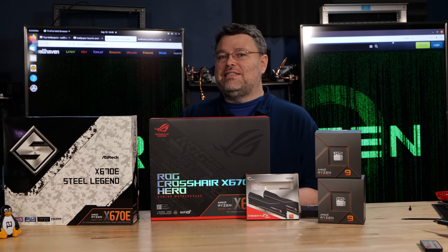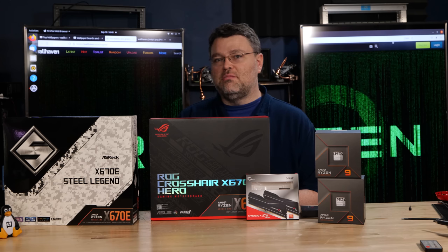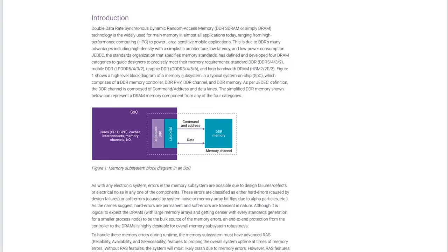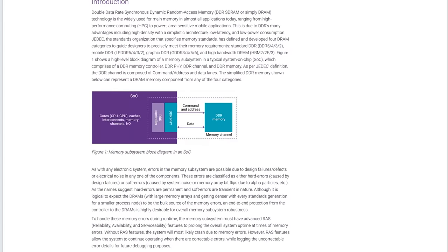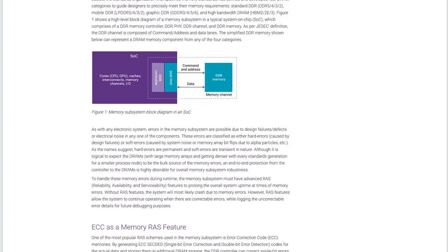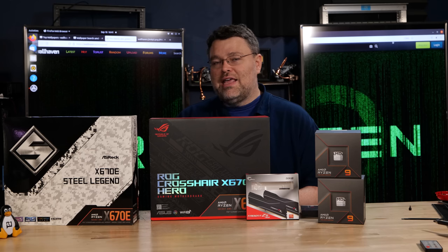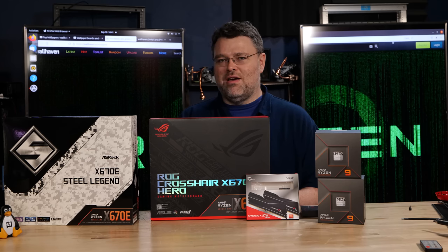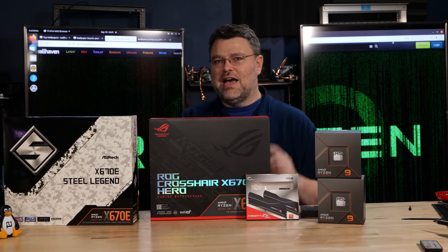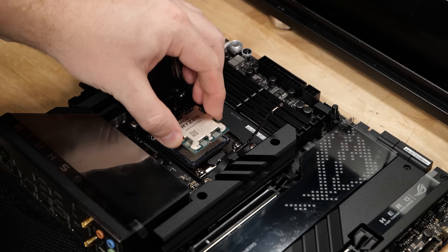If you're wondering about ECC — yes, it can work. I did a full test on the Level One Linux channel, because Linux is where we can figure that out. All DDR5 has on-die ECC, but on-die ECC isn't the ECC you're thinking of. If you want traditional ECC, check out that video for full detail. Some of these motherboards are working with DDR5 ECC — I was able to inject errors and see corrections.